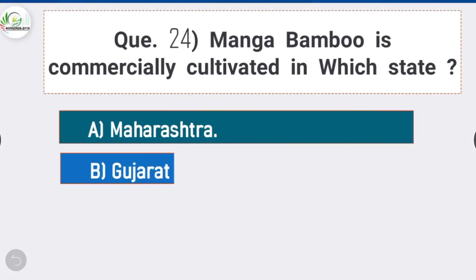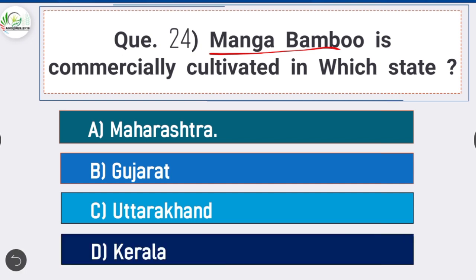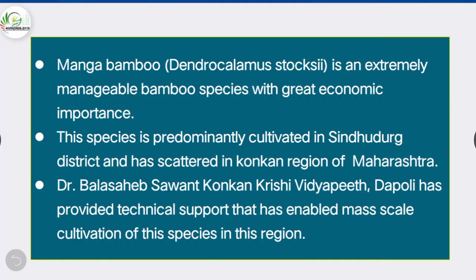Question 24: Manga bamboo is commercially cultivated in which state — option A is correct: Maharashtra. Manga bamboo (Dendrocalamus toxicus) is an extremely manageable bamboo species with great economic importance, predominantly cultivated in Sindhudurg district and scattered in the Konkan region of Maharashtra. Dr. Balasaheb Sawant Konkan Krishi Vidyapeeth, Dapoli has provided technical support enabling mass-scale cultivation.